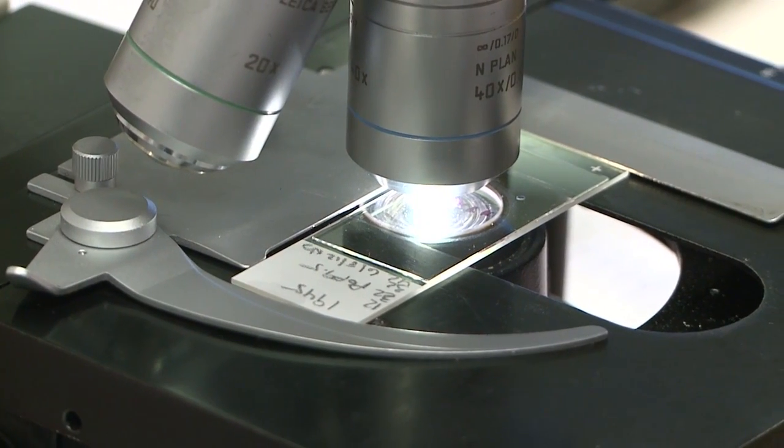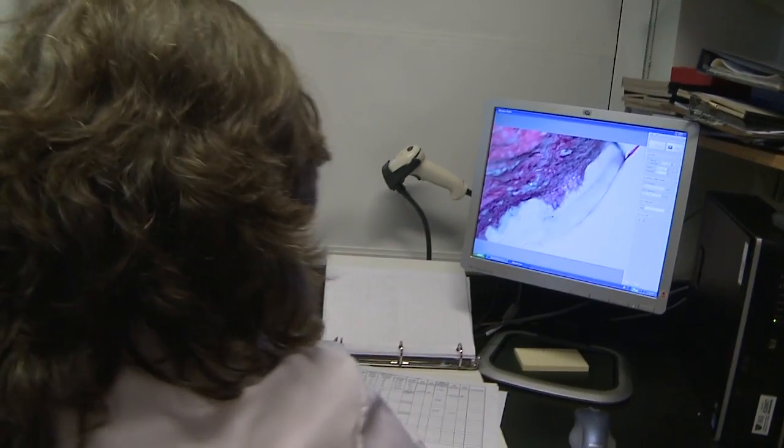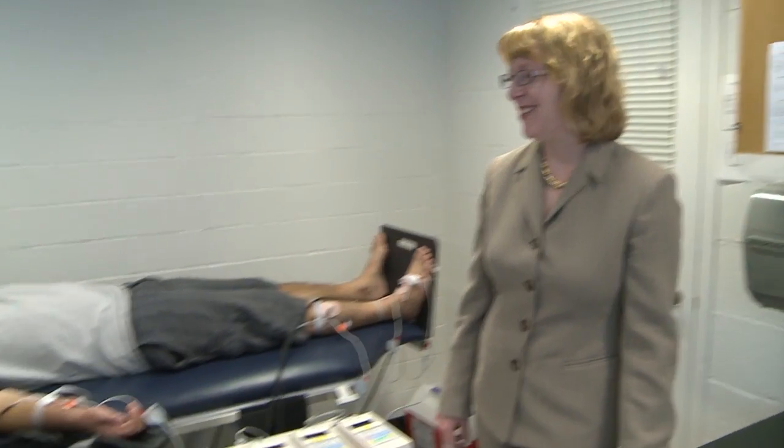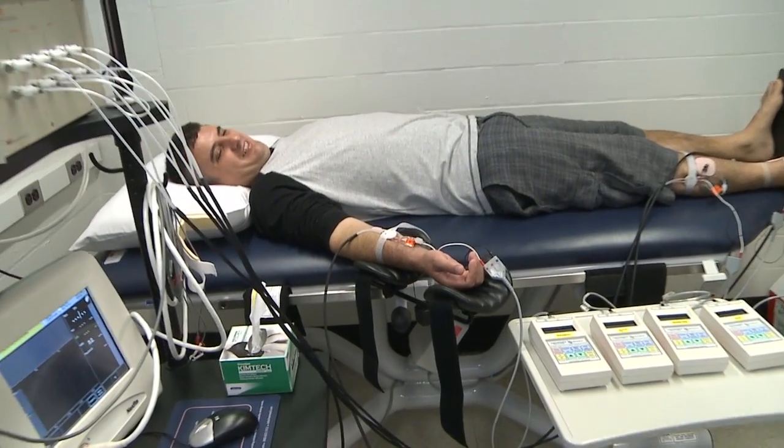With the biopsies we're looking for abnormal densities of nerve fibers in the skin, so that tells us one thing. The autonomic function tests tell us if there's a malfunction in the nerve fibers. It turns out that results of the skin biopsy and results of an autonomic function test don't always correlate at the same time — one effect may be seen before the other — and so we're trying to establish that relationship as well.